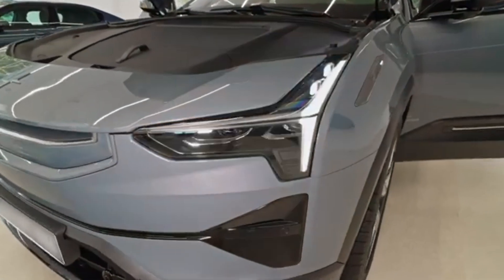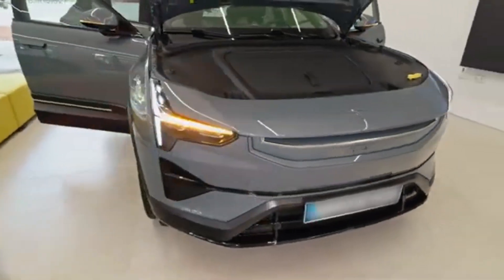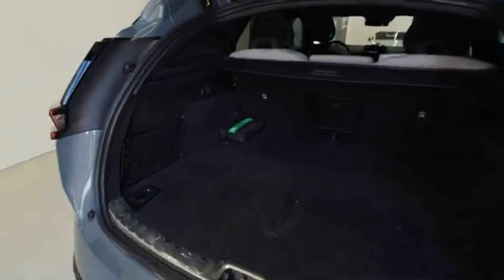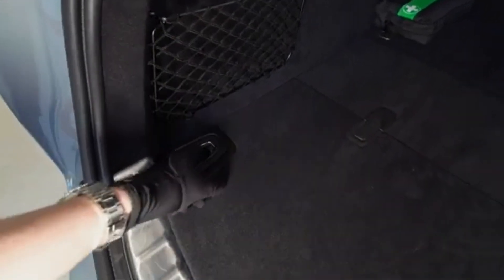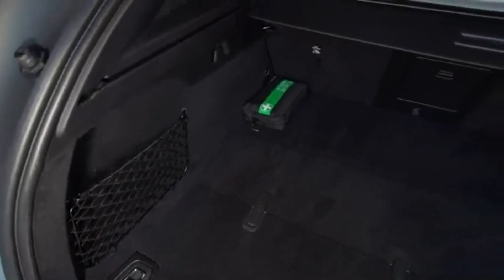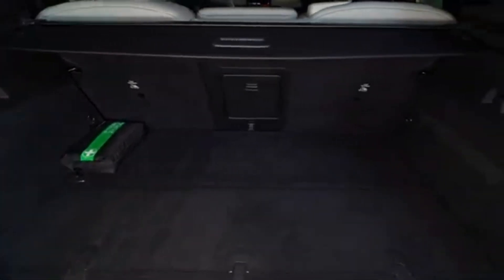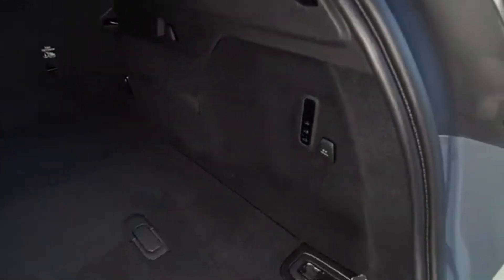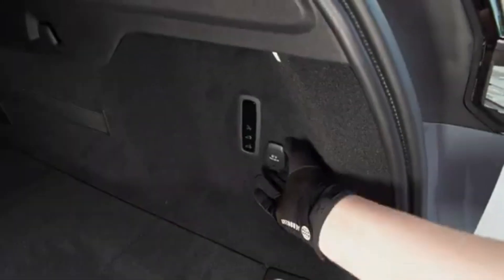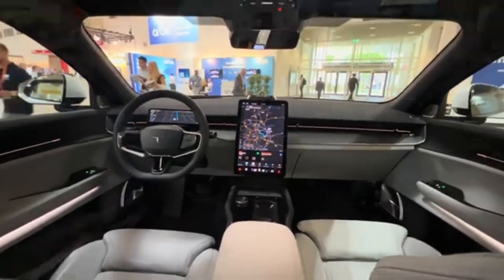The Polestar 3 is offered in two power variants. The standard version delivers 489 horsepower and 840 Newton-meters of torque. The performance version delivers 517 horsepower and 910 Newton-meters of torque. This electric SUV is equipped with an all-wheel drive system and accelerates from 0 to 100 kilometers per hour in approximately 4.7 seconds. The top speed is 210 kilometers per hour.